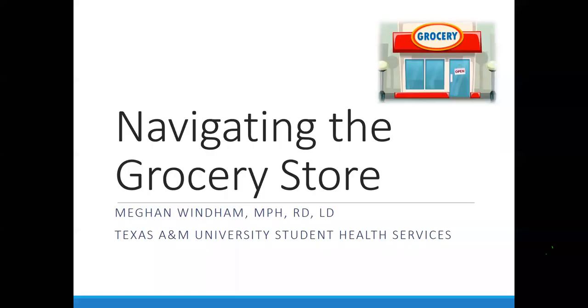I'm a registered and licensed dietitian and work in the Student Health Center on campus. My main role is seeing students as patients for any type of nutrition need, but I'm happy to partner with Wellness Works to do these wellness presentations. For those of you who weren't here last week, we talked about meal prep and grocery lists. Today we're going to dive into a virtual grocery store shopping experience.